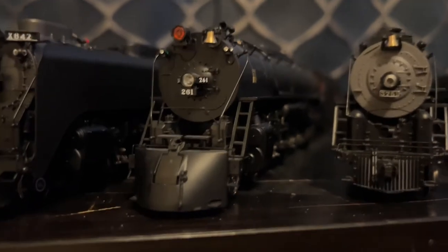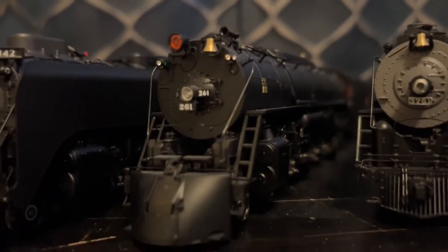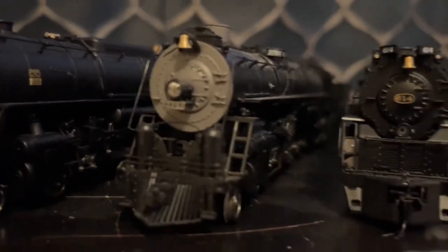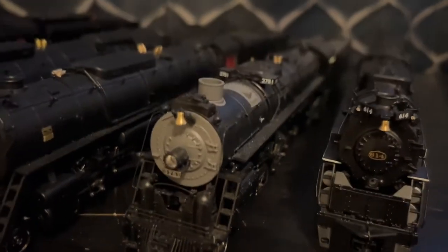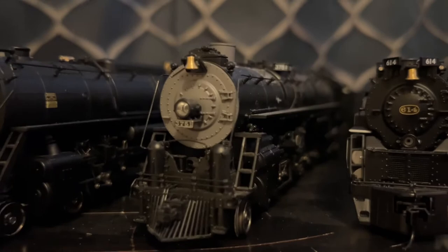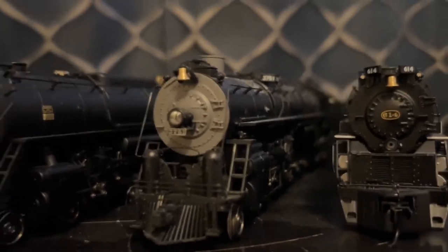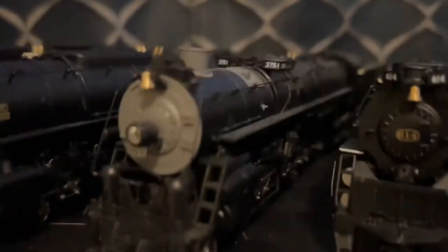I bought this one from eBay back in May of 2020. And this is my second ever Broadway Limited locomotive. Next is my Paragon 3 Santa Fe 3751. It's a good-looking engine. And this one actually came from someone on the Broadway Limited Collectors Club. And it runs really, really well. I'm really loving this engine. It's a very, very nicely done model.